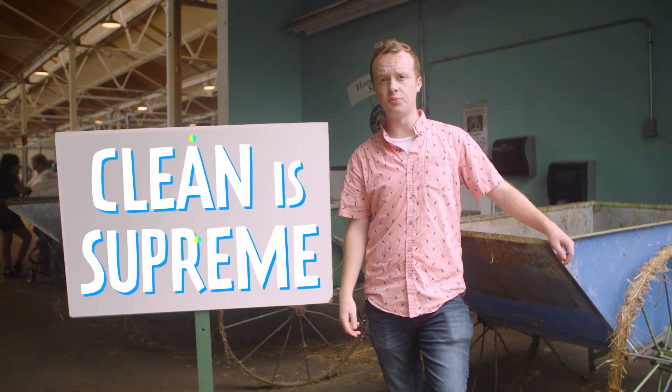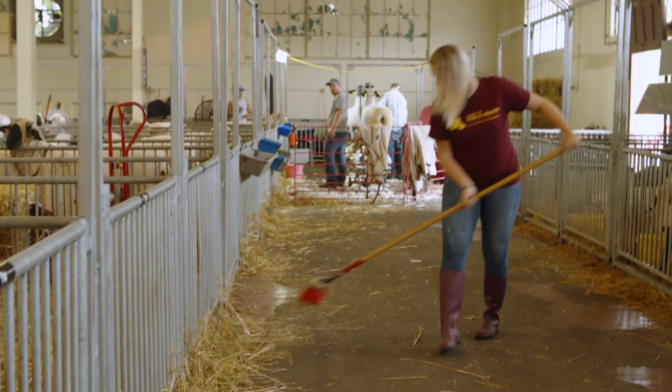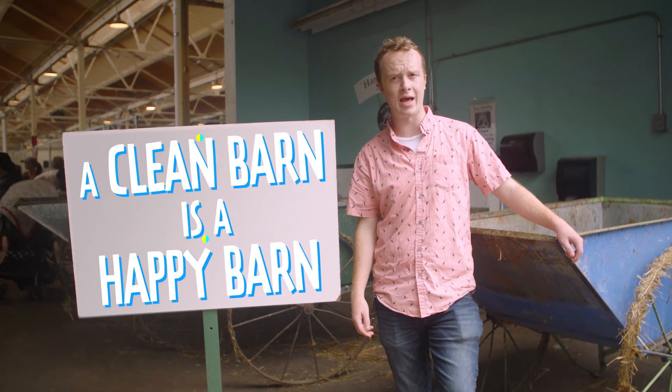Number two: clean is supreme. Clean everything — containers, drinkers, bedding, stools. Scrub and disinfect on a regular basis. A clean barn is a happy barn.